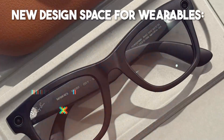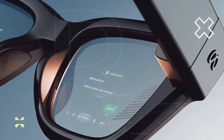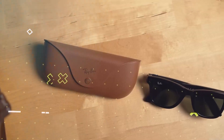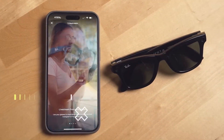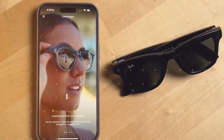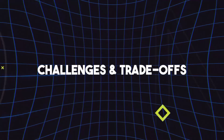New design space for wearables: this kind of device shows where wearables are headed — not just fitness bands or smartwatches, but gear that integrates deeply yet subtly into our lives. It pushes boundaries for display tech, gesture controls, and AI in everyday form factors.